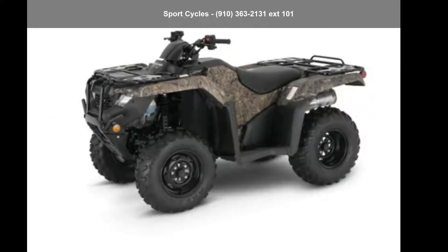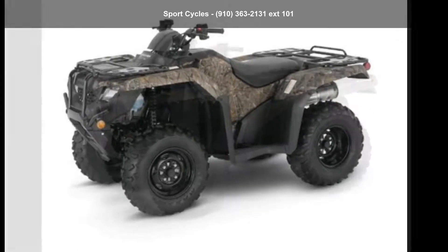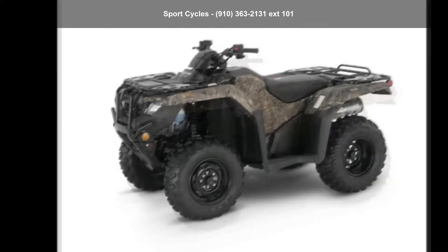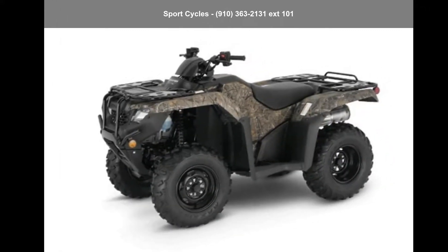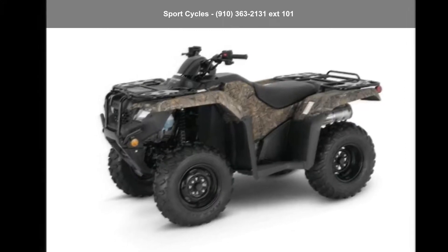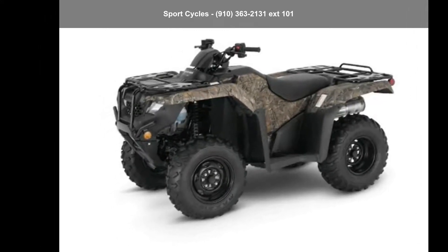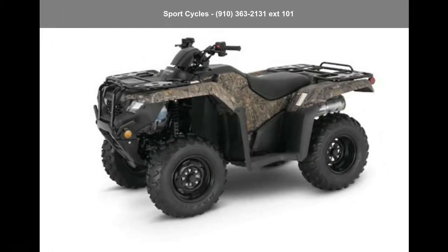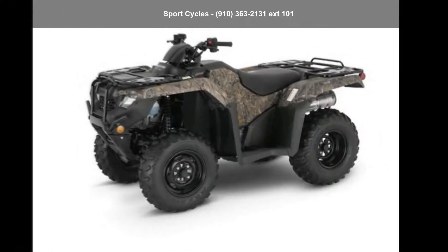Up for sale is a Honda 2021 Ford Trax Rancher 4x4 Honda Phantom Camo. If you are looking for a rugged and reliable ATV, this may be the one. Power and durability are important factors when considering an ATV purchase. For more details on this unit's features and options, follow the link in the description below.